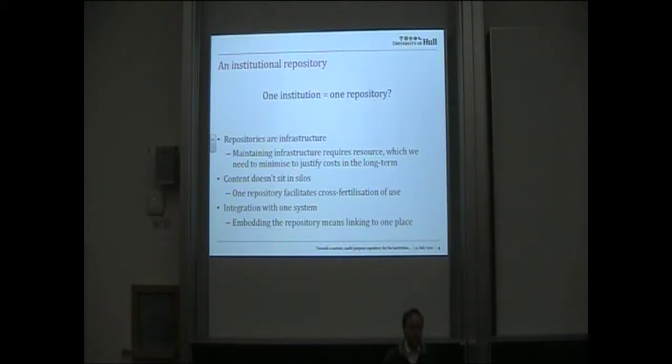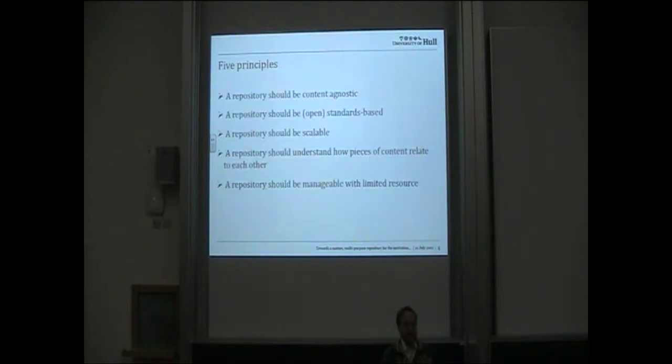Starting off with an institutional repository, we took the view that one institution, one repository — it's a continual debate, but we felt repositories are infrastructure, and therefore it's useful to have only one to maintain long term. We recognise content doesn't sit in silos, and if you have it all in one place you can cross-fertilise its use better. We have five principles for choosing a repository: it should be content agnostic, standards based (preferably open standards), scalable, able to understand how pieces of content relate to each other, and manageable with limited resource.